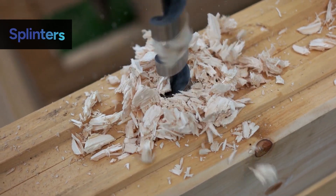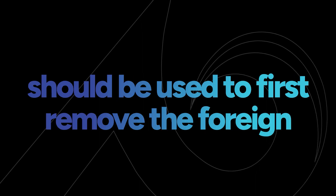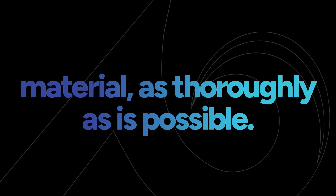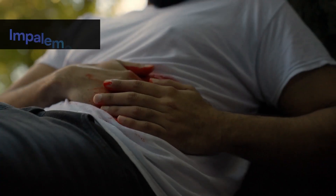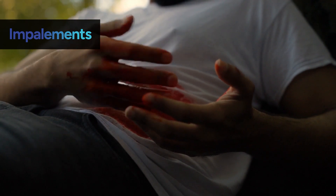For a splinter or smaller embedded material like gravel, unused or sanitized tweezers should be used to remove the foreign material as thoroughly as possible. If you have a serious impalement case, it's safer to keep the object in to avoid bleed outs